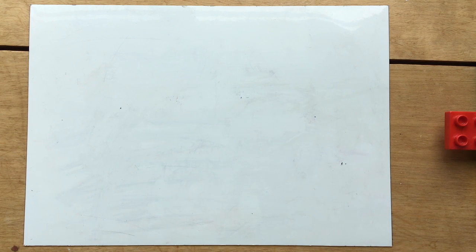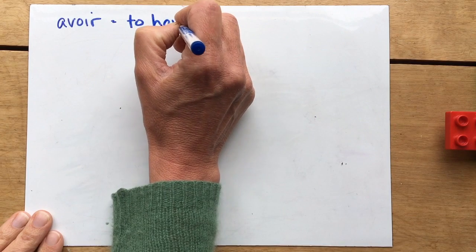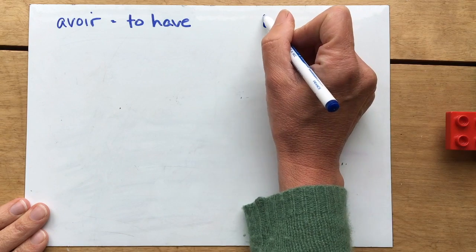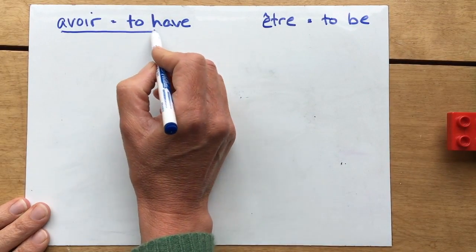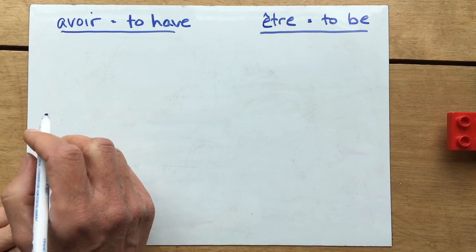This time we are going to look at two of the most common irregular verbs: avoir, the infinitive form meaning 'to have', and être, which means 'to be'. Now, they're irregular but they're very common so you need to learn these — they don't follow a pattern, you've just got to learn them.